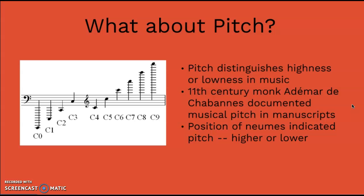Pitch is that which shows how high or how low a note is supposed to be in music. The position of the neumes indicated pitch — if the neume was listed higher, it meant a higher sound was supposed to occur. We got better documentation of musical pitch in manuscripts thanks to the work of an 11th century monk named Adémar de Chabannes.